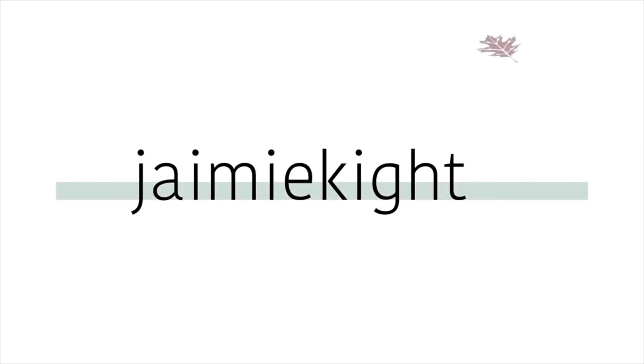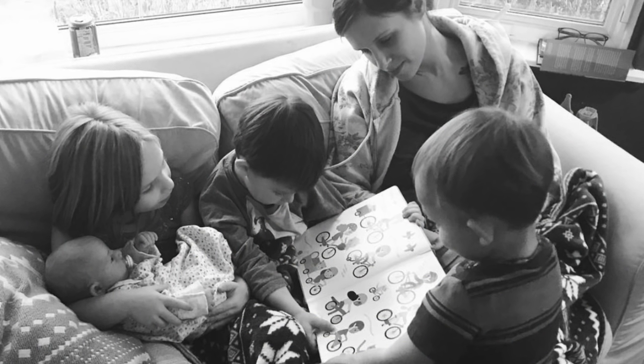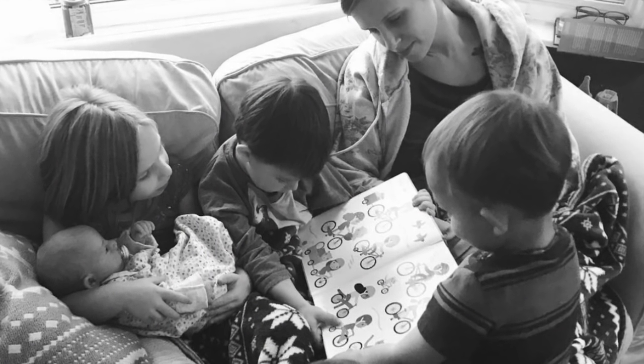Hey guys, welcome back! Today I'm going to be sharing some of the things I have been loving since having a newborn. My name is Jamie — if you're new, don't forget to subscribe down below. This is my fourth earthside baby, so I wanted to share things I've been really liking in comparison to the other newborns I've had. I'm excited to tell you guys the things I've been loving and using on a daily basis.